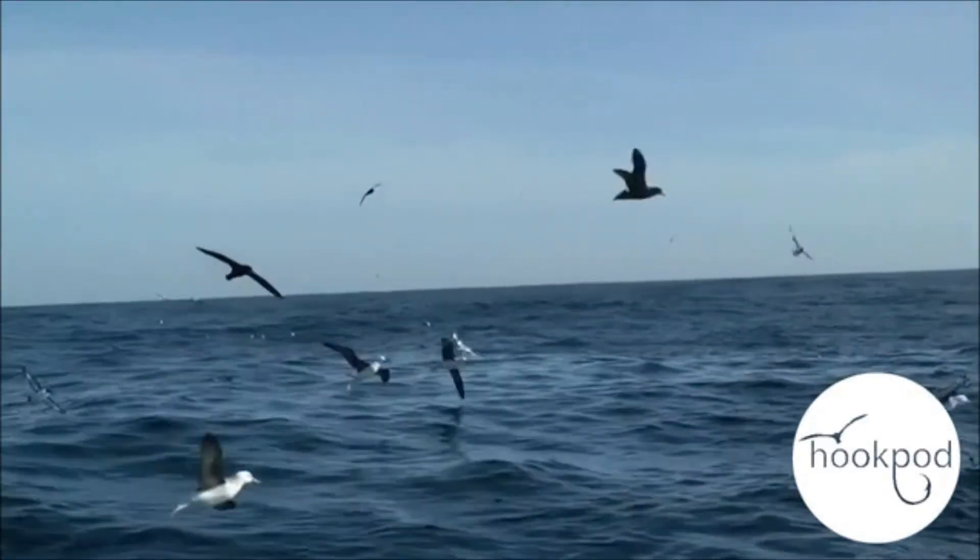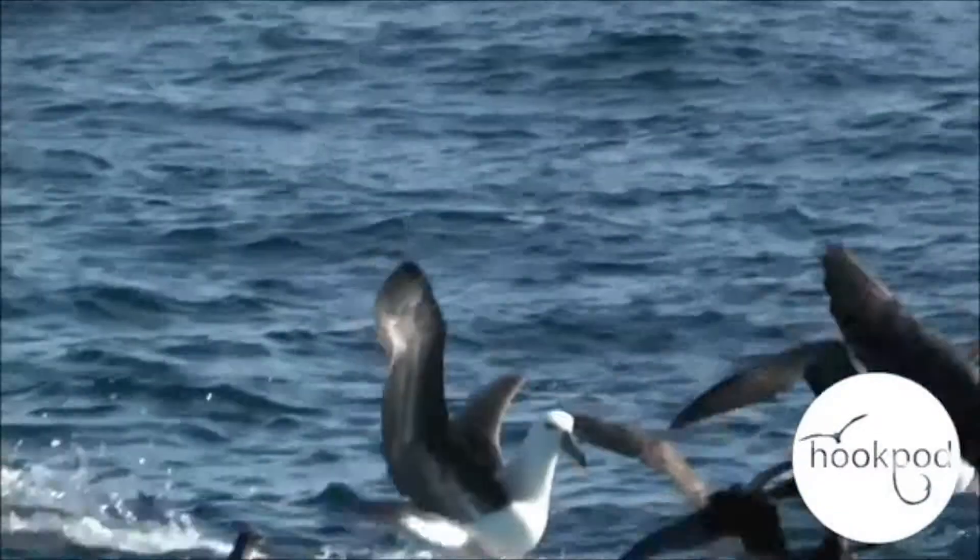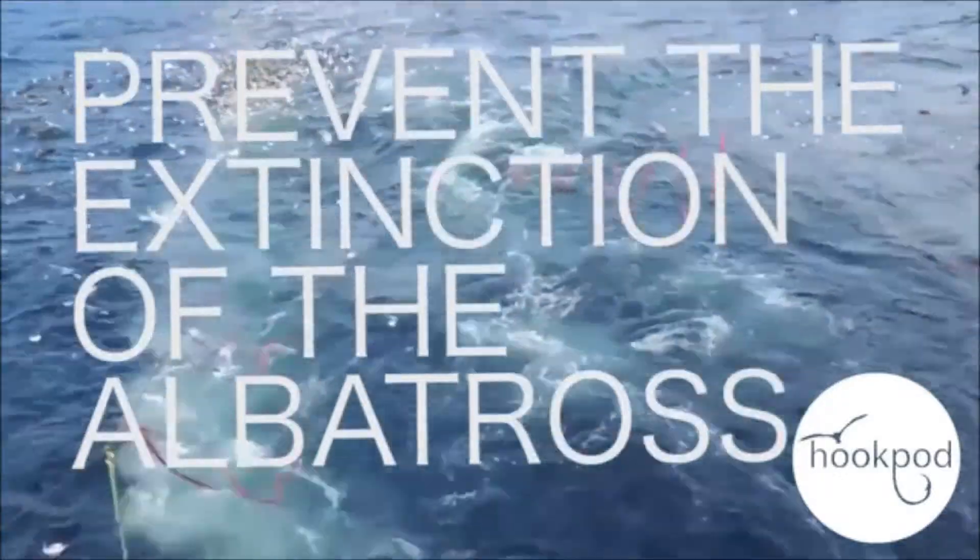The reason we've come to Kickstarter is we want you to be part of helping us launch hookpod into the commercial fishery. We're not just talking about getting hookpods out on a few boats — we're talking about the mass production that will allow fishermen all over the world to make a choice to use hookpods, because it prevents them having to use any other mitigation measures. It's really easy to operate and ultimately is cost effective — it will save them money. We think this is a pretty cool thing to be part of, and together, if you do too, we can prevent the extinction of the albatross.